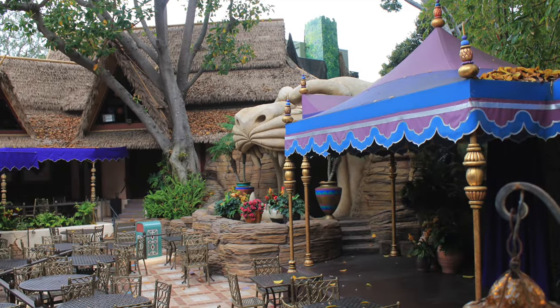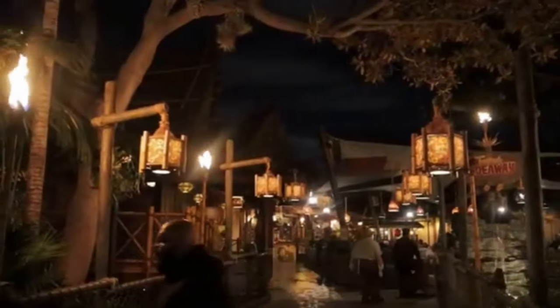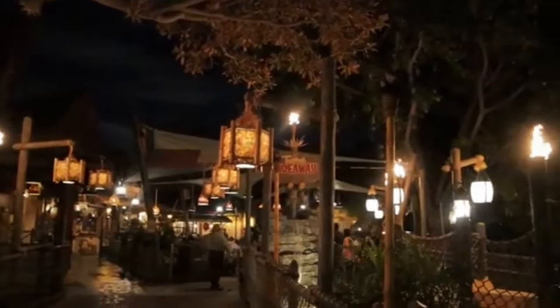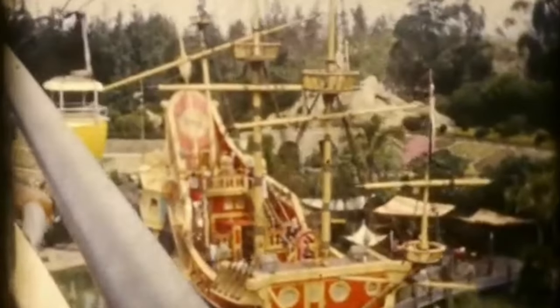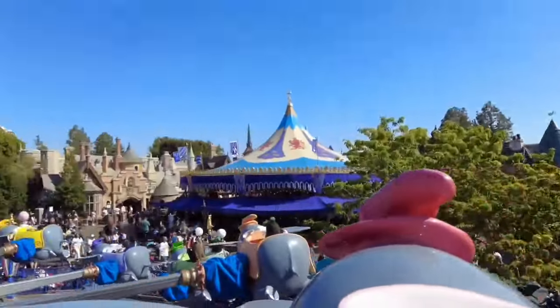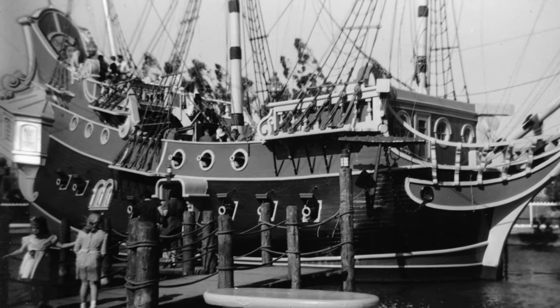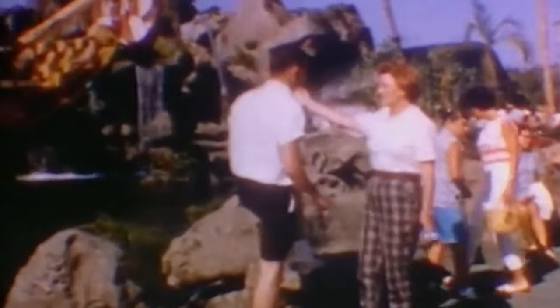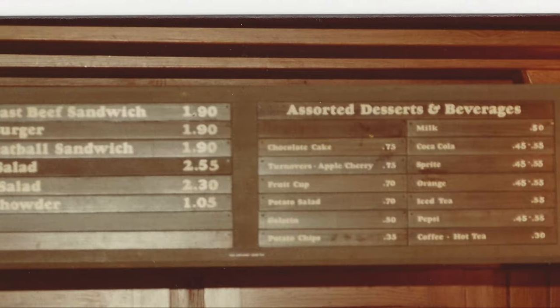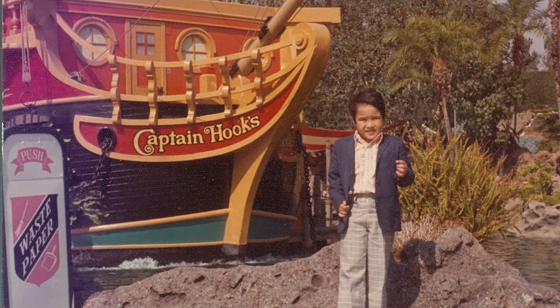The space was then used for other purposes, but years later went back to being an eatery on December 21, 2018 as Tropical Hideaway. Now let's move on to Fantasyland. In the spot where Dumbo the Flying Elephant resides today, a Peter Pan-themed Chicken of the Sea pirate ship and restaurant opened on August 29, 1955, serving guests fare such as tuna sandwiches and tuna burgers. In 1969, Chicken of the Sea dropped their sponsorship, and the name was changed to Captain Hook's Galley.